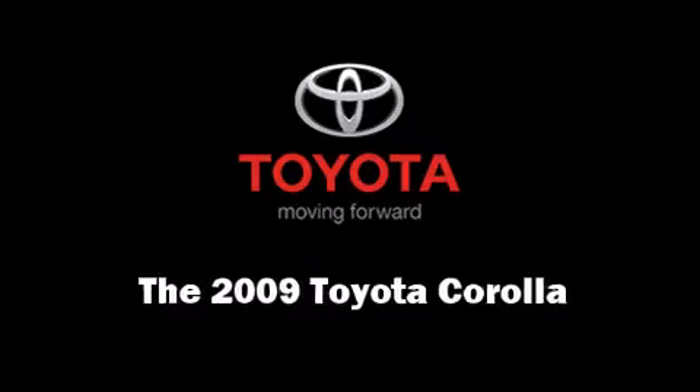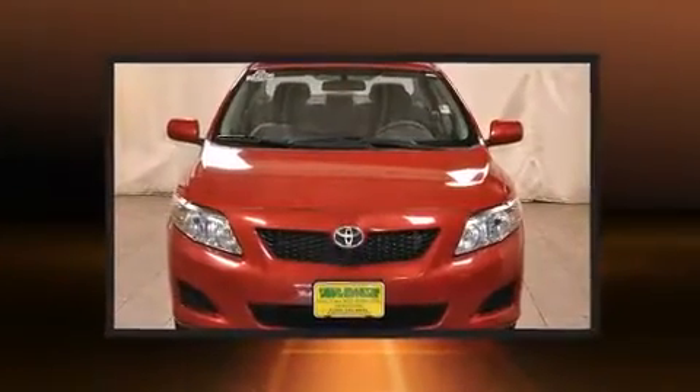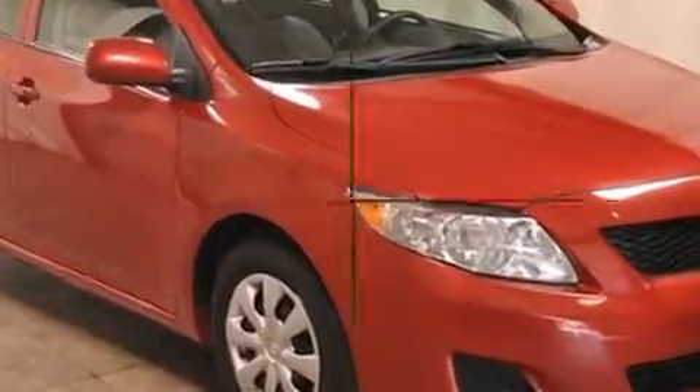Climb inside the 2009 Toyota Corolla. This four-door, five-passenger sedan has not yet reached the 50,000 mile mark. It features an automatic transmission, front-wheel drive, and a 1.8 liter four-cylinder engine.